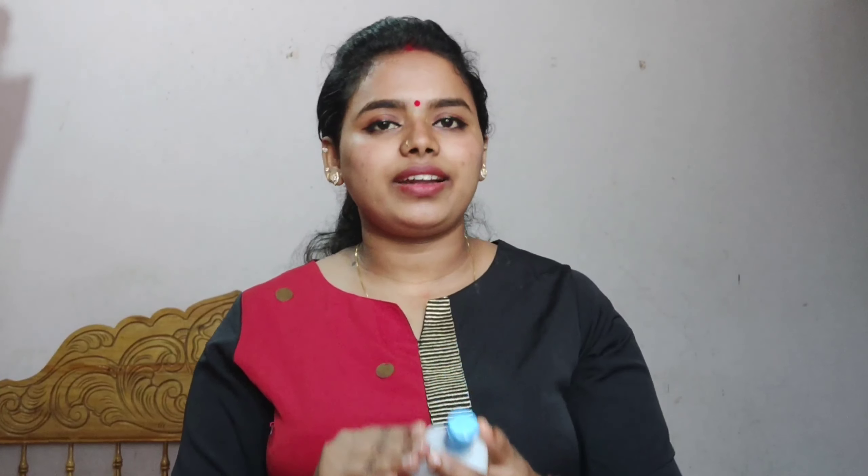I will use this face cleanser because it keeps the skin hydrated and smooth. I will use it on my face to hydrate and smooth.